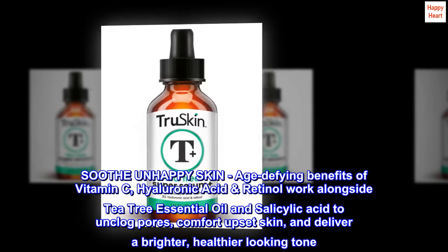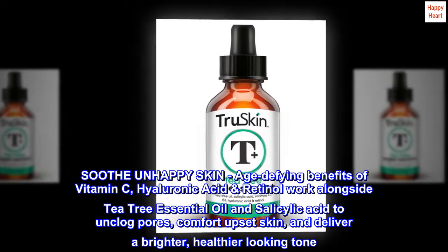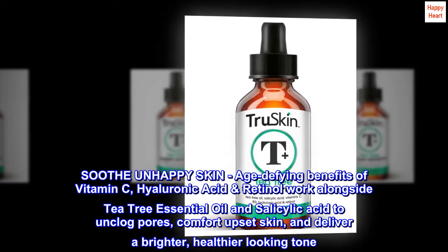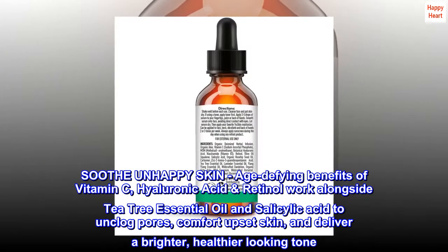Soothe unhappy skin with the age-defying benefits of vitamin C. Hyaluronic acid and retinol work alongside tea tree essential oil and salicylic acid to unclog pores, comfort upset skin, and deliver a brighter, healthier-looking tone.